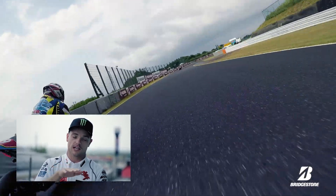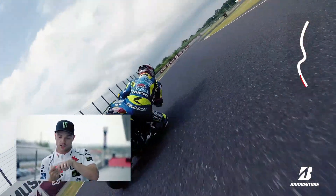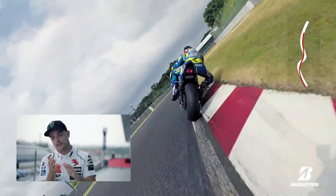Drive towards the chicane, the bike's trying to move, and as soon as I hit the first curve, I just keep the gas really slow and try to be as smooth as possible through the left and the right.